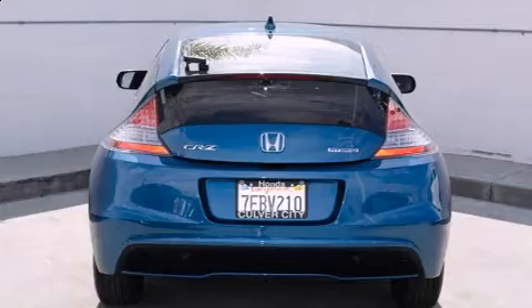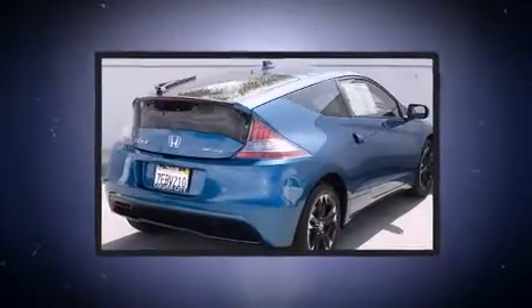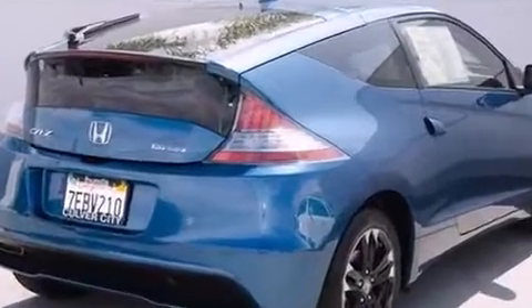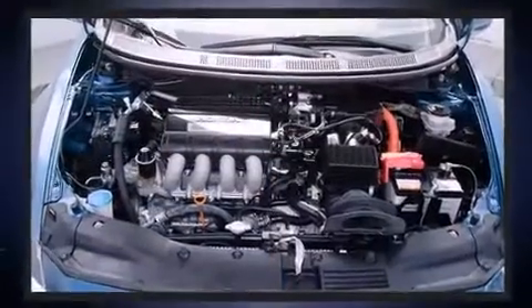Honda prioritized practicality, efficiency, and style by including a rear window wiper, a tachometer, remote keyless entry, and power windows.